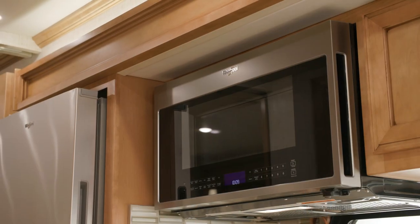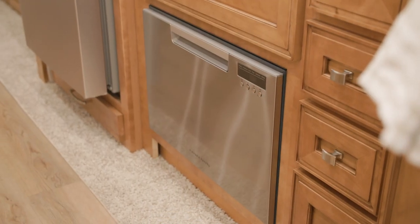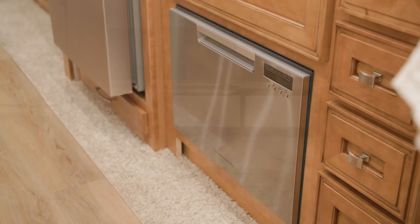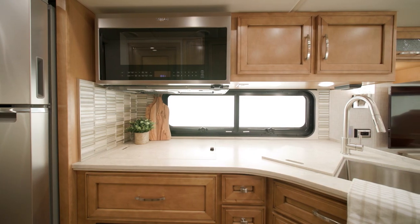Here you see a convection microwave oven. You can also add a dishwasher, as you see here. A standard kitchen window lets tons of extra natural light inside your coach.